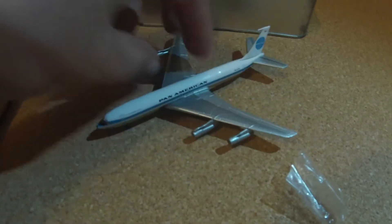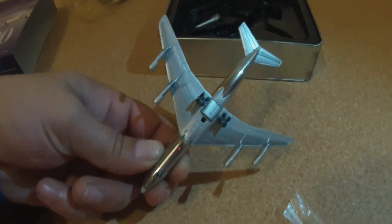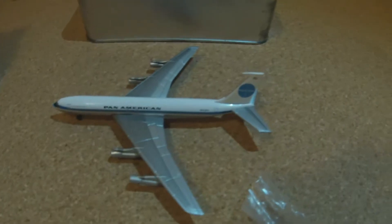The model comes in 1:400 scale and it is product code 55718 from Dragon Wings. The production of this model was limited to the year 2004, and the box also contains a stand.